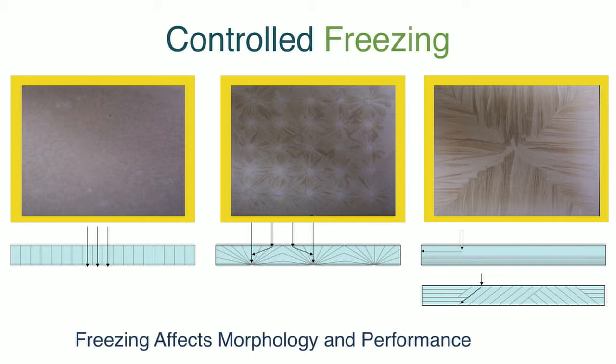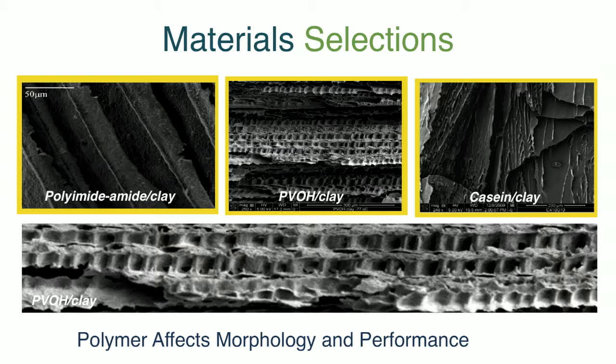Here are more realistic pictures of how that works. You can see that in the three different photographs you can actually freeze these gels in different ways depending on the plates upon which they're frozen, and those freezing effects give the products their morphology and performance characteristics. The other controlling element in the manufacturing process is the specific polymer mixed with the clay. So you can see a variety of different structures here — everything from layered structures to honeycomb structures — resulting from the combination of the freezing process and the particular polymer used.